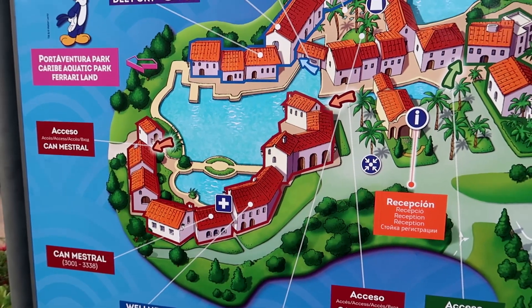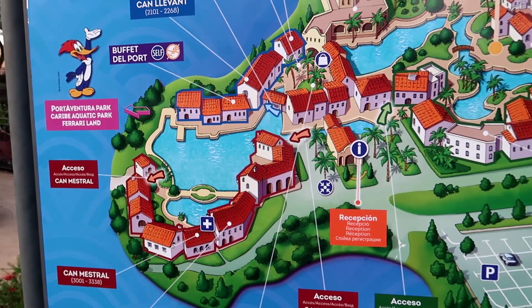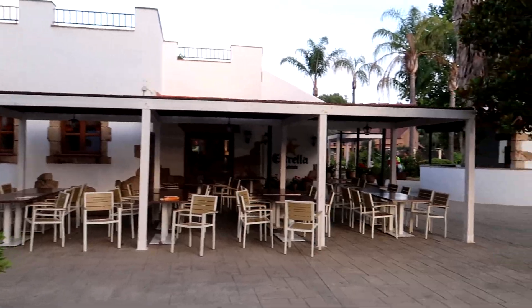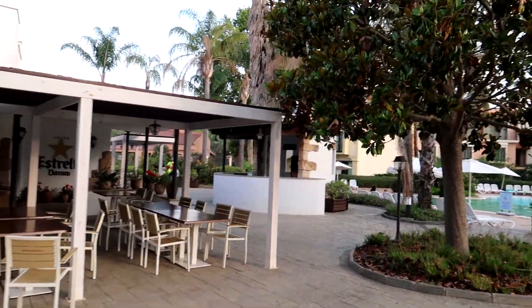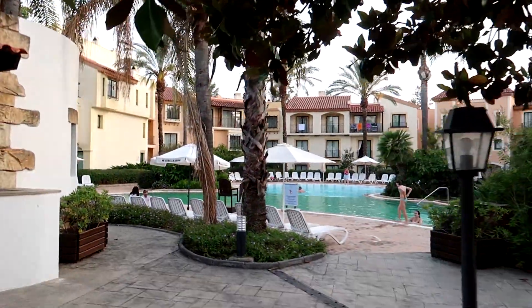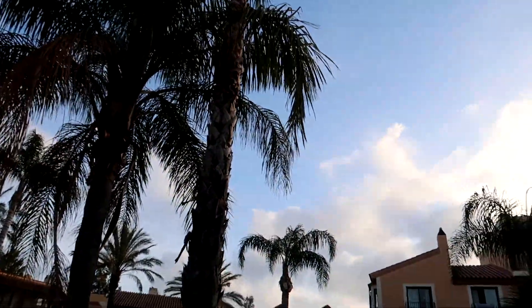Where we're staying is literally just over to the side here, right next door to the entrance into the parks, which is great. Get yourself a nice Spanish beer — I'm sure many of those will be consumed over the next couple of days. All the nice big palm trees down here — really gorgeous.